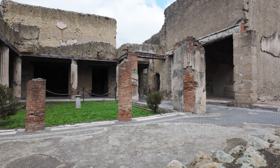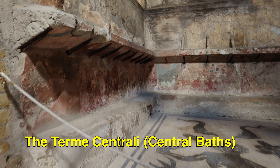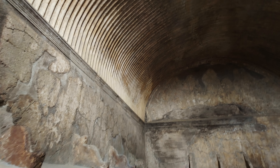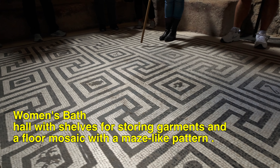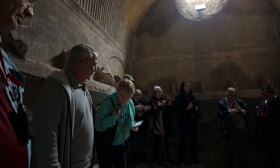The Central Baths date from the second half of the 1st century BC and were fully excavated in 1931. Like all baths, they were divided into areas for men — terme maschili — and for women.